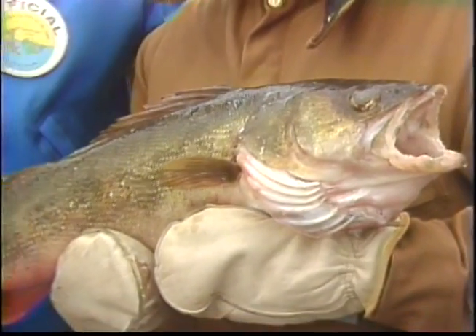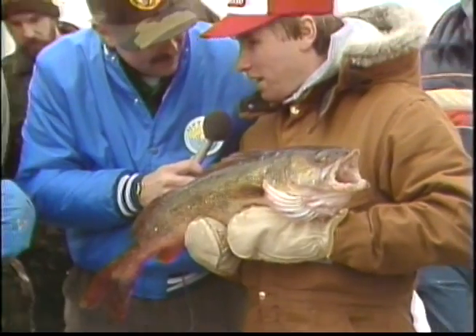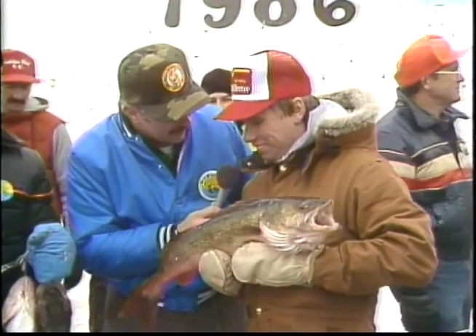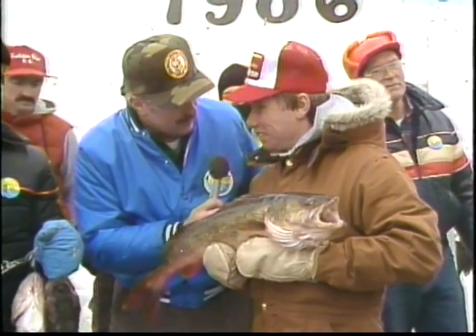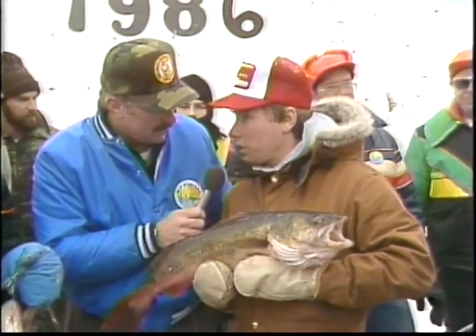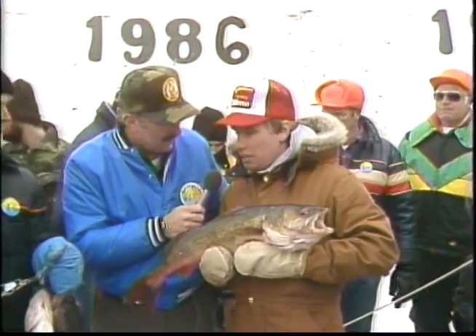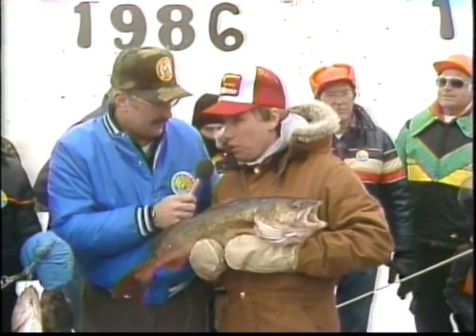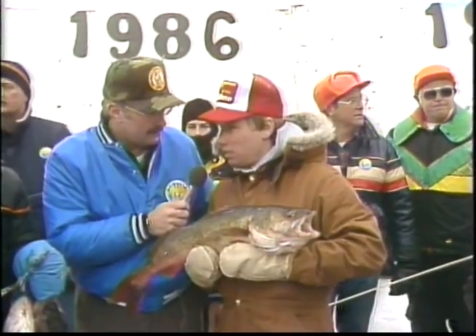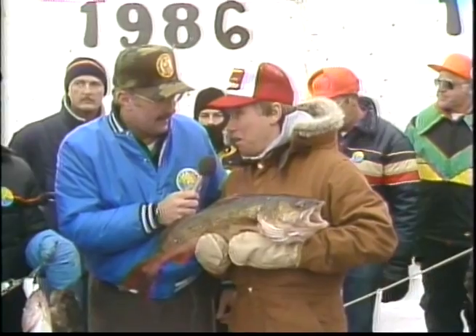Well, this is the biggest walleye — seven pounds three and a half ounces. That's a huge walleye for anywhere in Michigan. You fish Houghton Lake a lot? I fish Houghton Lake during Tip-Up Town, and we come up for a week in July. How's the fishing in July for walleye? It's not too bad. Most of them that come out of the lake during the summer months are in the sixteen to seventeen inch category. I haven't seen one like this ever come out of this lake.